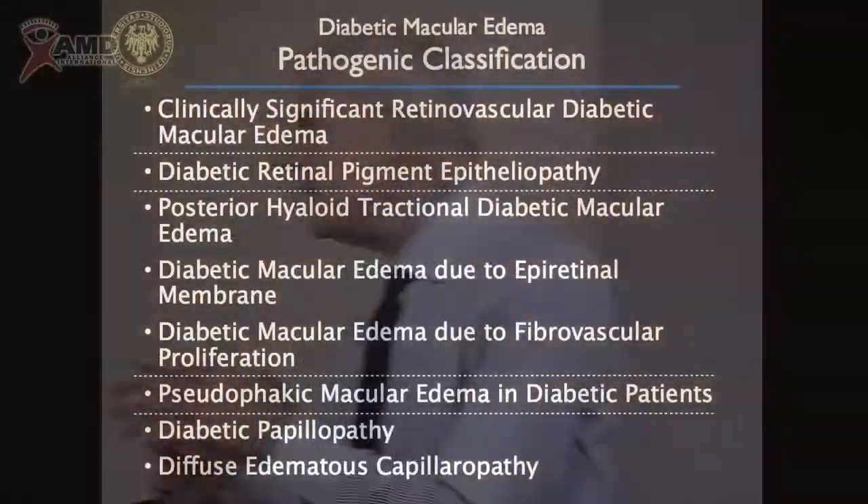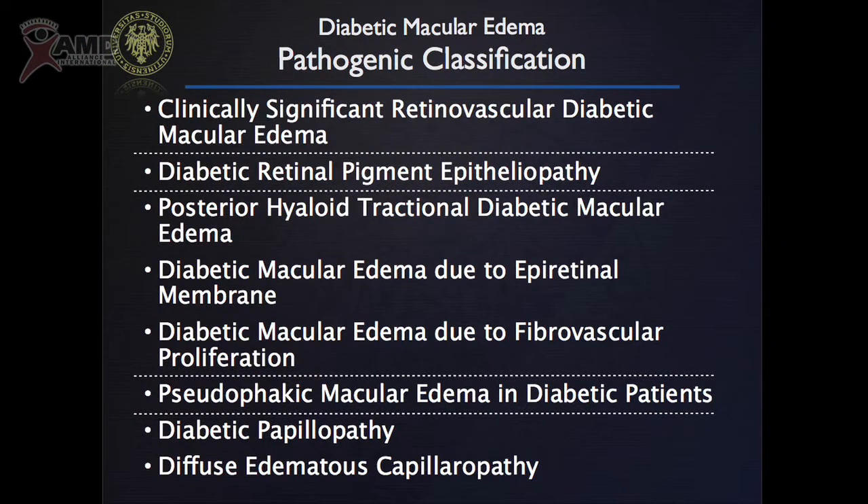Diabetic macular edema is much more complicated than AMD. AMD is maybe 3, 4, 5 different diseases but they are a relatively small number of different things. Diabetic macular edema is much more complicated. You can have diabetic macular edema for different reasons, and that's the reason for this slide.